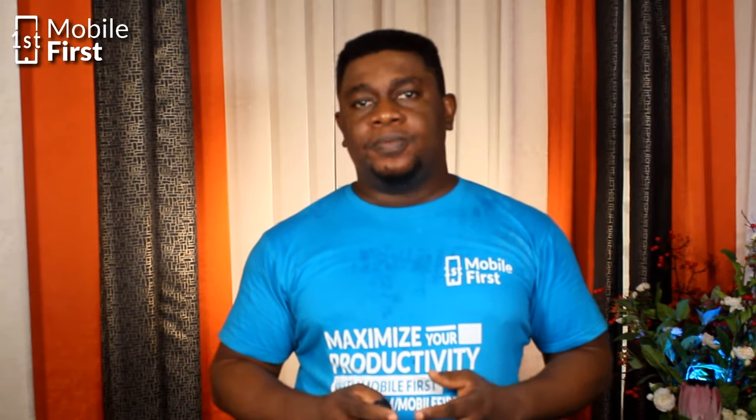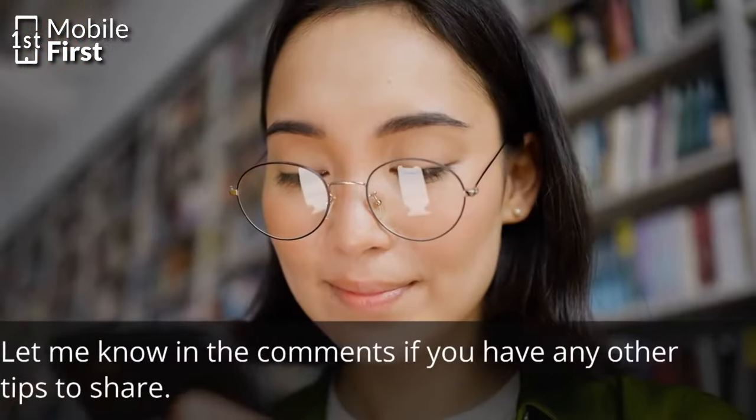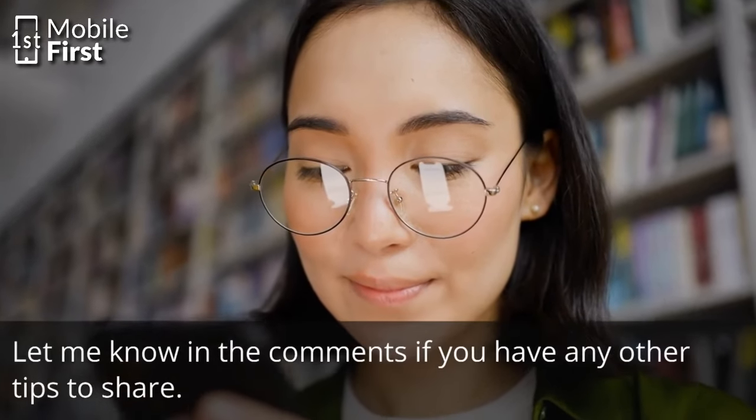I hope this video was helpful. Let me know in the comments below if you have any other tips to share. If this video was useful to you, check out the video on the screen now. Thanks for watching.